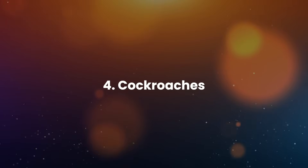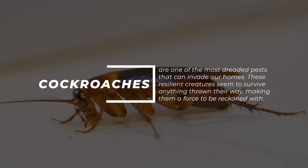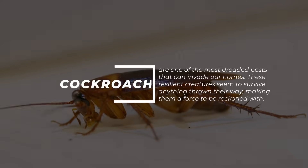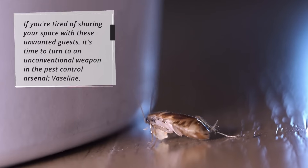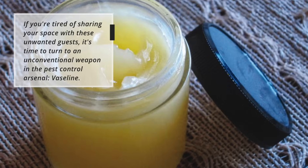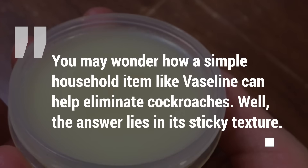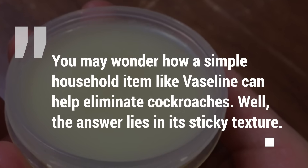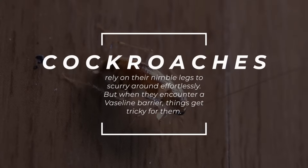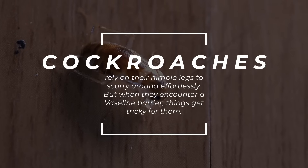4. Cockroaches. Cockroaches are one of the most dreaded pests that can invade our homes. These resilient creatures seem to survive anything thrown their way, making them a force to be reckoned with. If you're tired of sharing your space with these unwanted guests, it's time to turn to an unconventional weapon in the pest control arsenal: Vaseline. You may wonder how a simple household item like Vaseline can help eliminate cockroaches. Well, the answer lies in its sticky texture. Cockroaches rely on their nimble legs to scurry around effortlessly, but when they encounter a Vaseline barrier, things get tricky for them.